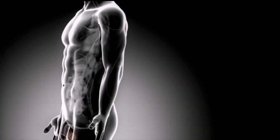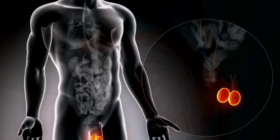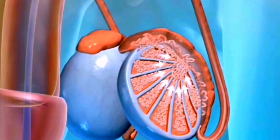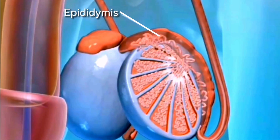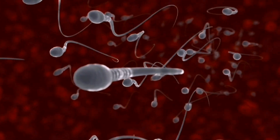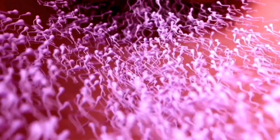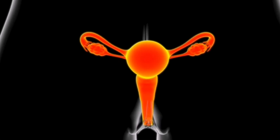In the male reproductive system, the testes make sperm cells. These sperm are stored in the epididymis, a tube located above the testes. The epididymis is crucial for sperm maturation and storage before ejaculation during sexual activity. During sexual intercourse, sperm travel through the penis and are transferred into the female reproductive system, beginning their journey to fertilize an egg.